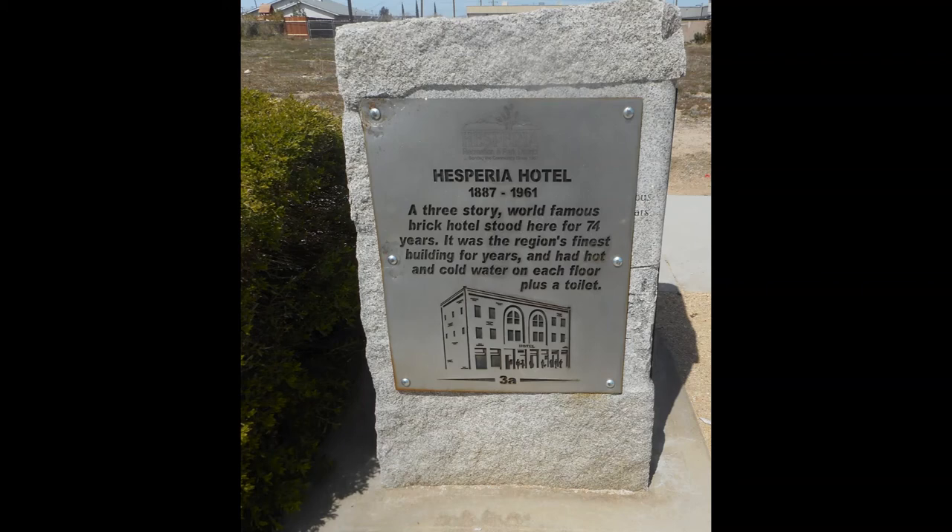This next historical site is the Hesperia Hotel, from 1887 to 1961. A three-story, world-famous brick hotel stood here for 74 years. It was the region's finest building for years and had hot and cold water on each floor.